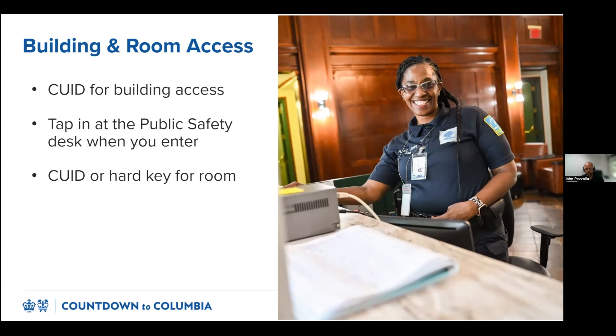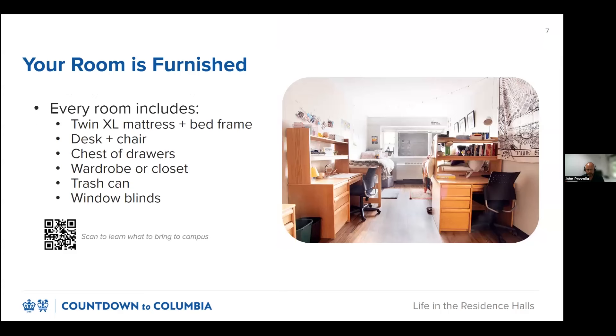New residential students will get their CUIDs and hard key, if applicable, at check-in later this month. Every room at Columbia Housing is furnished with the following items: a twin extra-large mattress and bed frame, desk and chair, chest of drawers, wardrobe or closet, trash can, and window blinds. But there are still many items you'll want to bring, like sheets, towels, toiletries, and more. Scan the QR code at the bottom of the slide to see our recommended list of items.